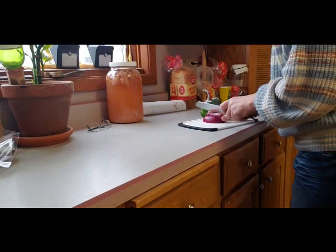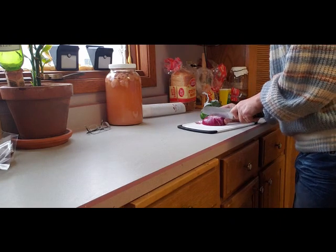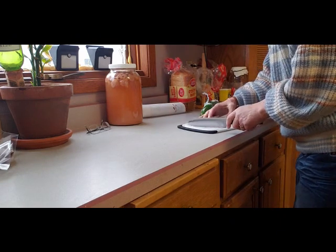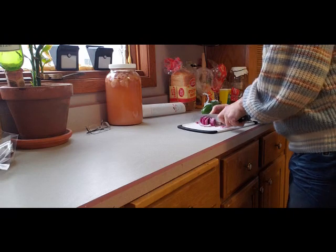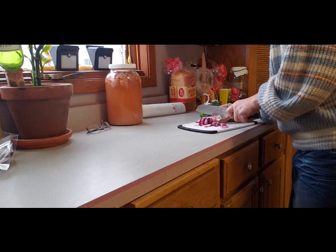Hey guys, welcome back to my channel! I thought I would do just kind of a fun video — a day in the life — showing me cooking some of my most common meals.